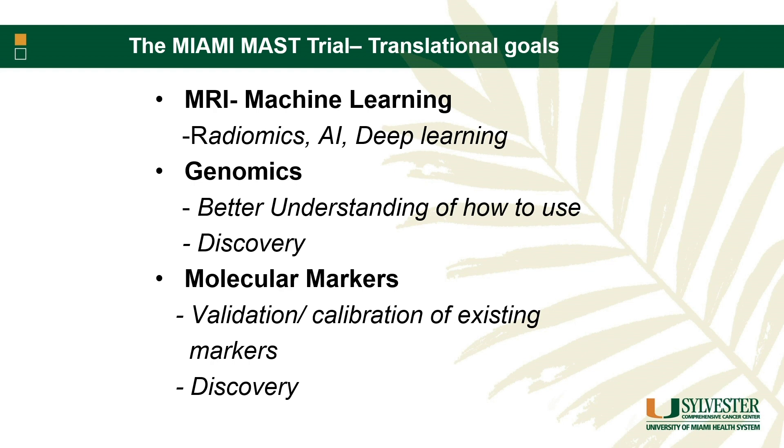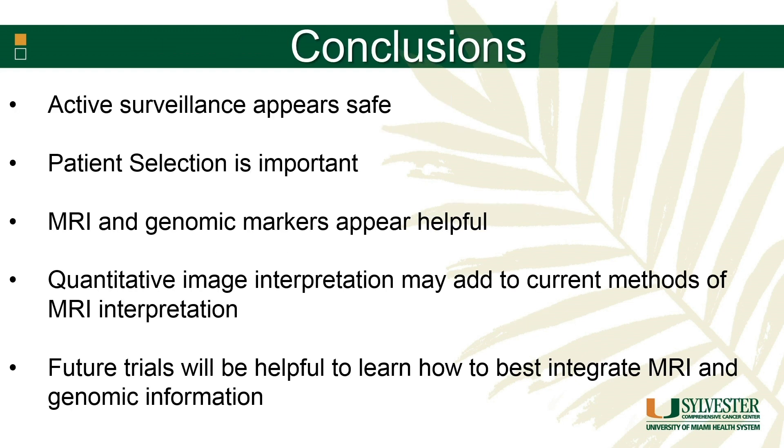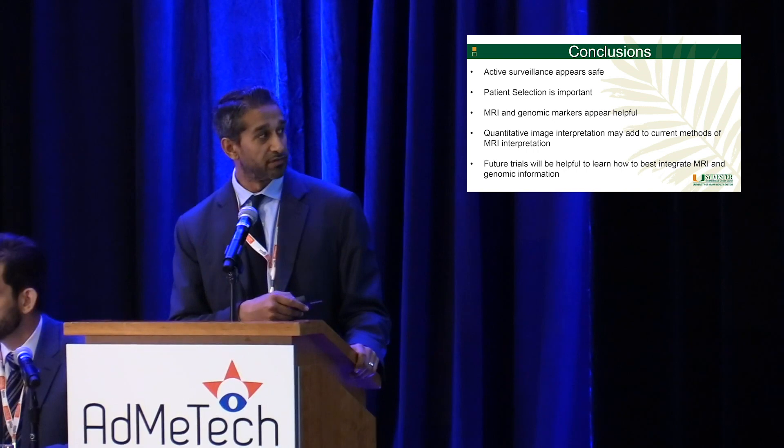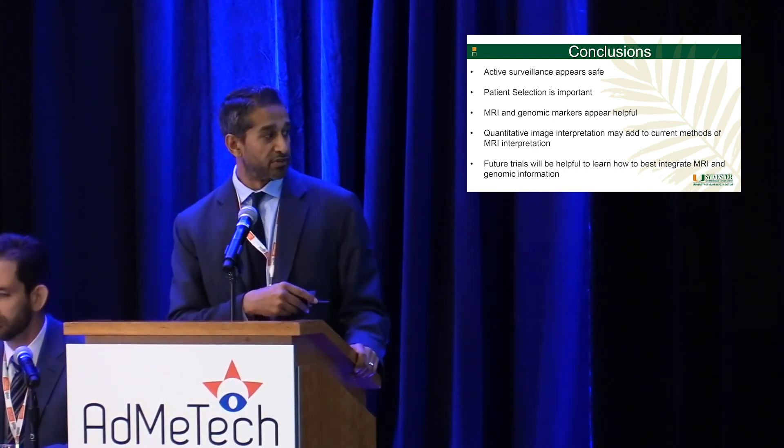There are several translational goals on this trial as it continues. Radiomics, AI, and deep learning — as Dr. Hayter talked about — could be more helpful not just in selecting patients but monitoring them, because MRI monitoring alone hasn't been that helpful. From a genomic landscape standpoint, we'll get a better understanding of how to use these tests. Knowing what I've seen so far, I would send every single core, like we do with pathology, but that's going to be cost-prohibitive. Most of these genomic markers were developed in radical prostatectomy patients and then applied to surveillance — so there's an opportunity for discovery. In conclusion, we know active surveillance is safe, patient selection is key, and MRI and genomics work complementarily together. Quantitative imaging will help improve the power of MRI in following these patients, and future trials on how to better use MRI and genomic information will be critical.